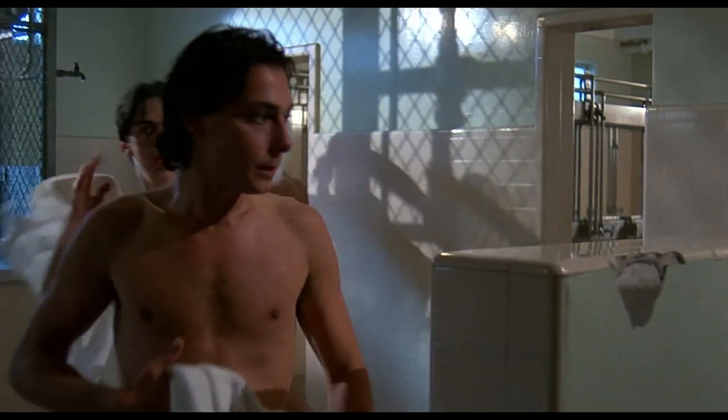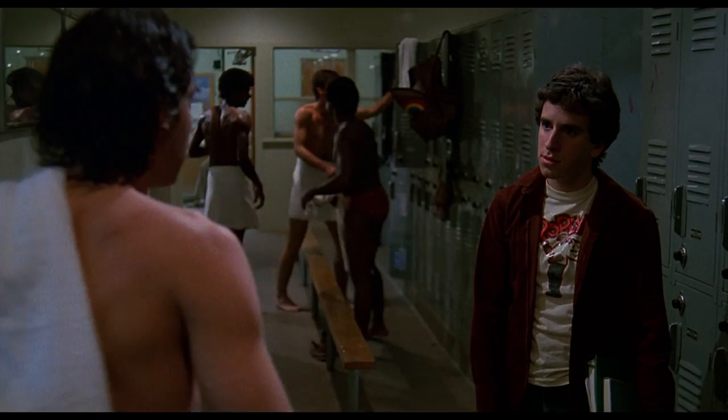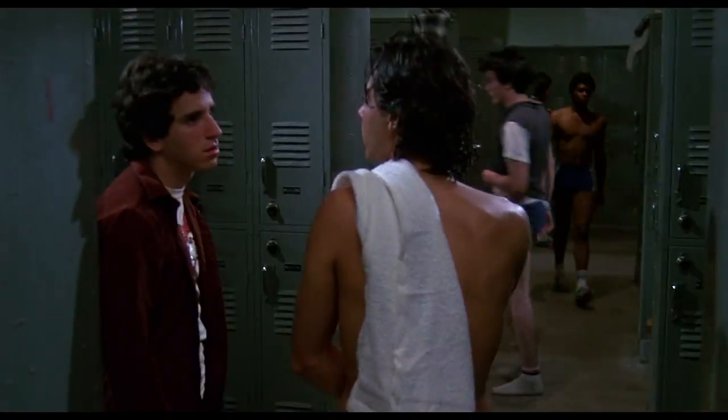Now this next location I never got into — this is the shower and locker room. It is at Van Nuys High School. My friend Danny O'Connor from Delta Bravo got in there and took pictures, and verified that this location was at Van Nuys High School.